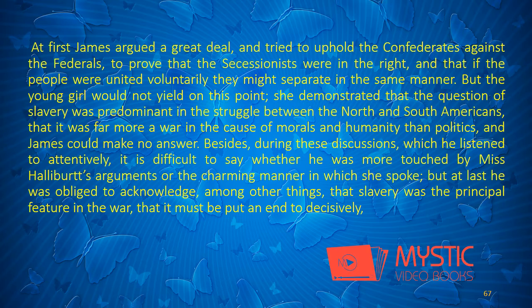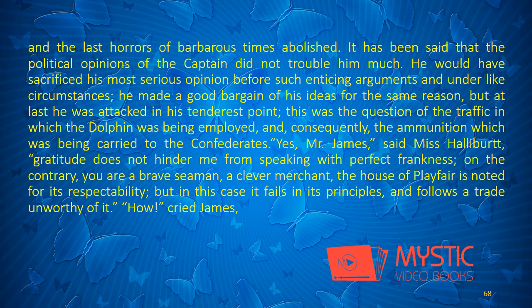Miss Jenny attacked them none the less vigorously, and would come to no other terms whatever. At first James argued a great deal, and tried to uphold the Confederates against the Federals, to prove that the secessionists were in the right, and that if the people were united voluntarily, they might separate in the same manner. But the young girl would not yield on this point. She demonstrated that the question of slavery was predominant in the struggle between the North and South Americans, that it was far more a war in the cause of morals and humanity than politics, and James could make no answer. Besides, during these discussions, it is difficult to say whether he was more touched by Miss Halliburth's arguments, or the charming manner in which she spoke. But at last he was obliged to acknowledge that slavery was the principal feature in the war, that it must be put an end to decisively, and the last horrors of barbarous times abolished.